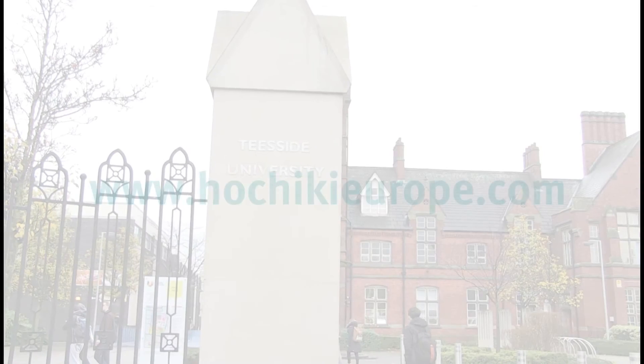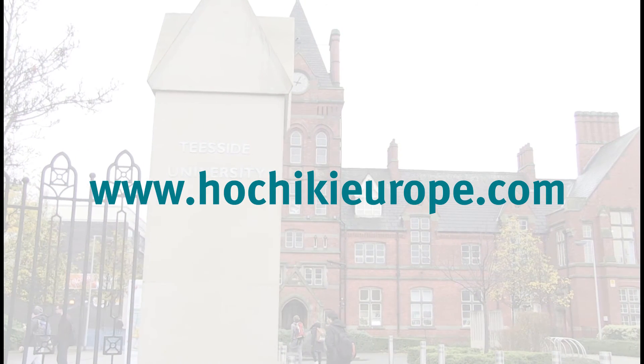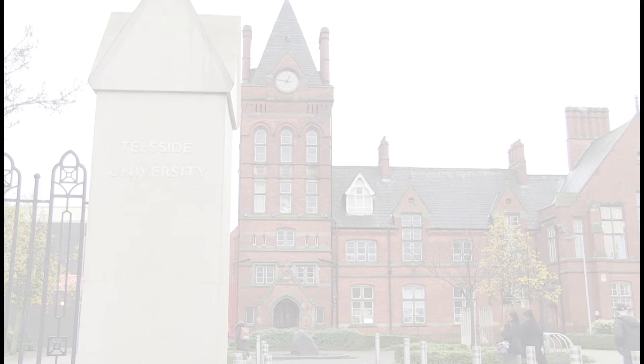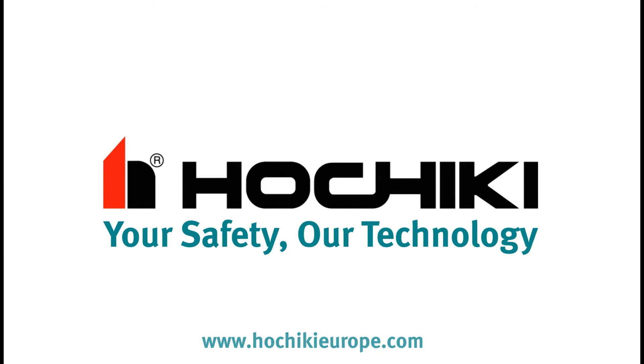For more information, please visit www.hochiki-europe.com/Firescape. Hochiki — your safety, our technology.